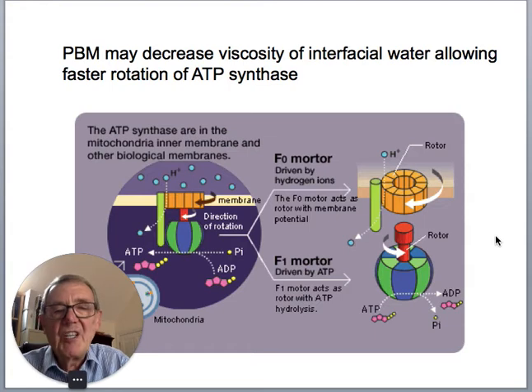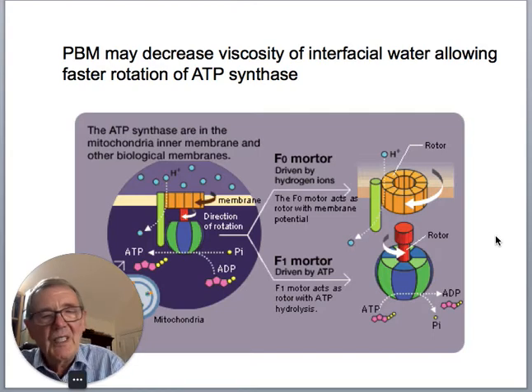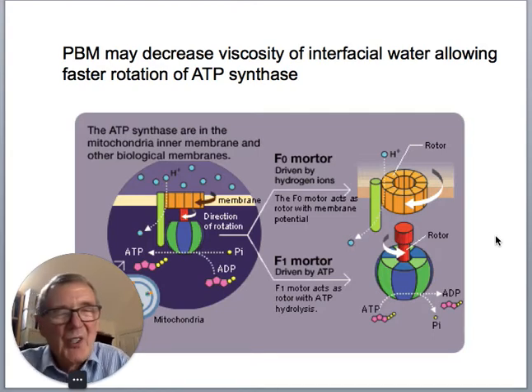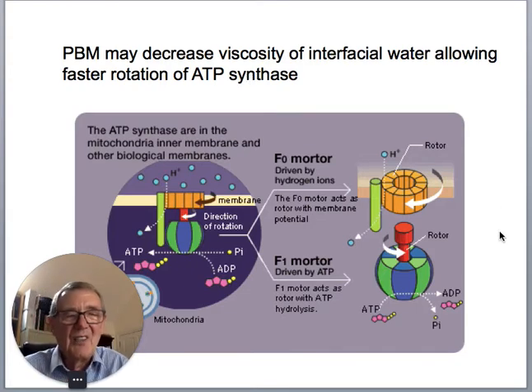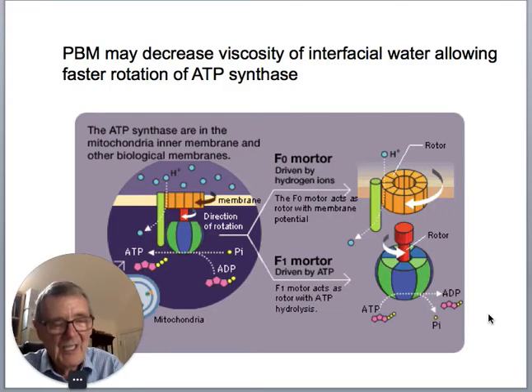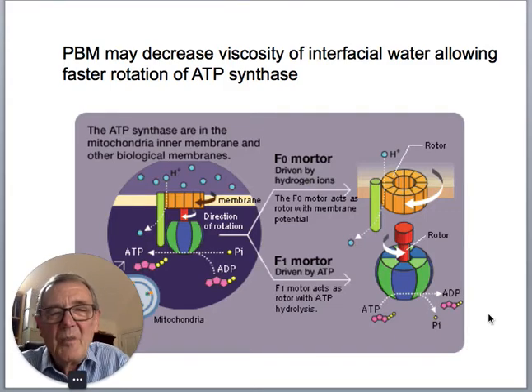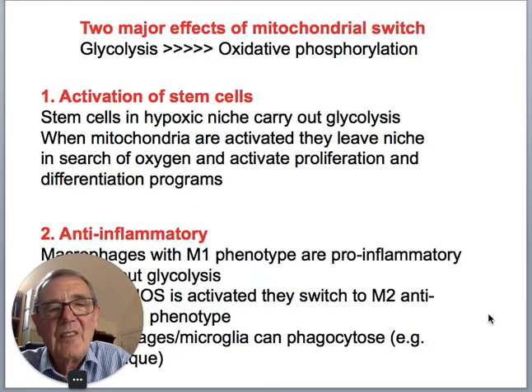The last mechanistic point is the idea of interfacial water. Most people think that water doesn't absorb light very well, but nanostructured interfacial water can absorb light and changes its viscosity. That allows the last part of the mitochondrial chain — ATP synthase, which is a molecular rotor — to spin around faster. So you get more ATP because you've activated the interfacial water and ATP synthase.